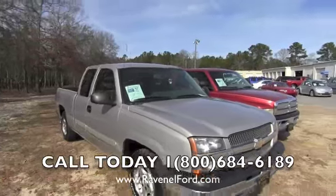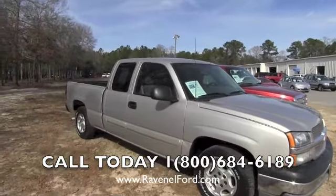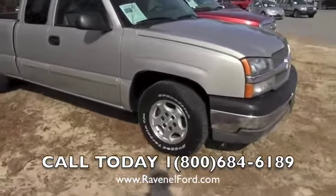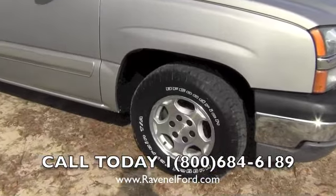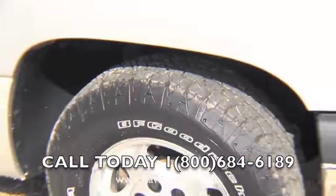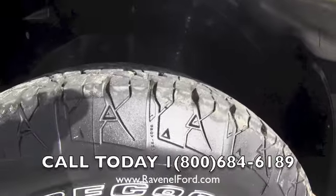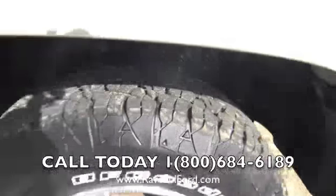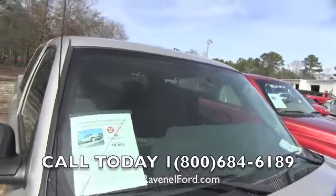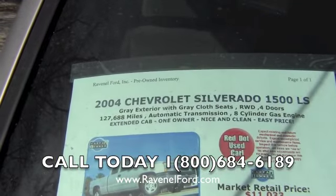It is only a 2004, and it's got an extended cab on the back. It has BF Goodrich Rugged Terrain T/A tires. Let's zoom in a little bit — looks like it's got some pretty decent tread wear left on those tires. Actually, plenty of tread — that's because they are brand spanking new. Alloy wheels, not bad at all. Let's take a look at the window sticker.